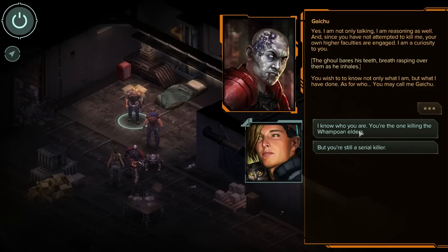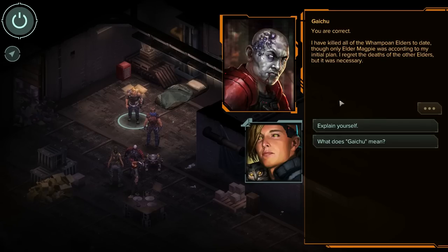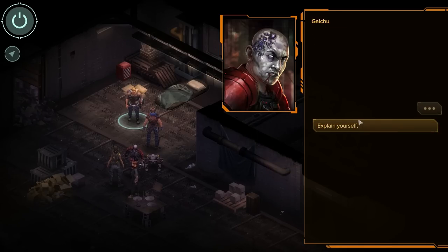'I know who you are — you're the one killing the Wampoa and elders.' 'You are correct. I have killed all of the Wampoa and elders to date, though only Elder Magpie was according to my initial plan. I regret the deaths of the other elders, but it was necessary.' 'Explain yourself.'